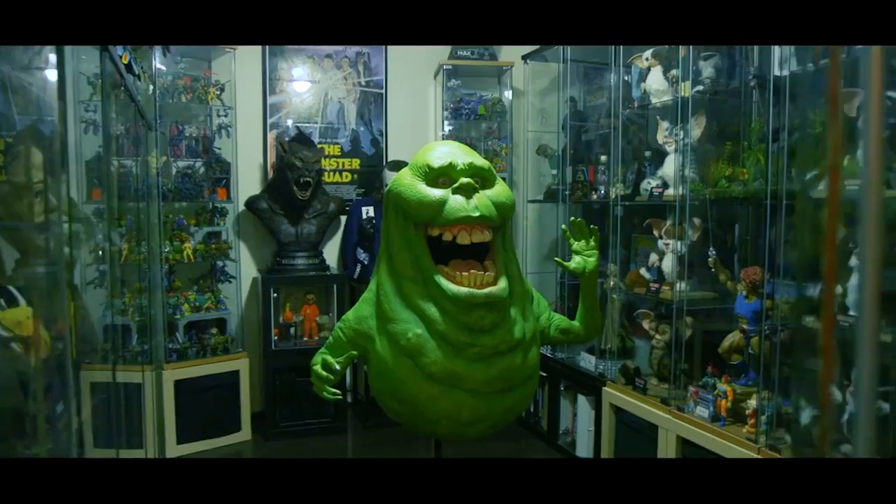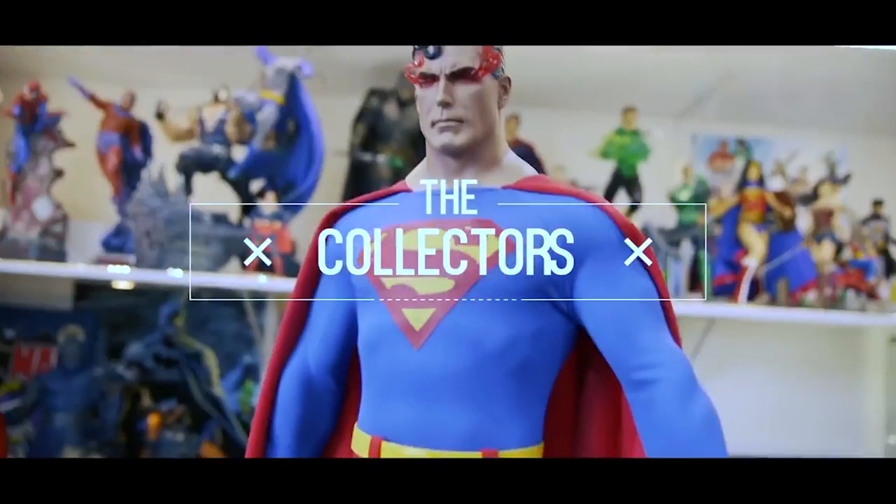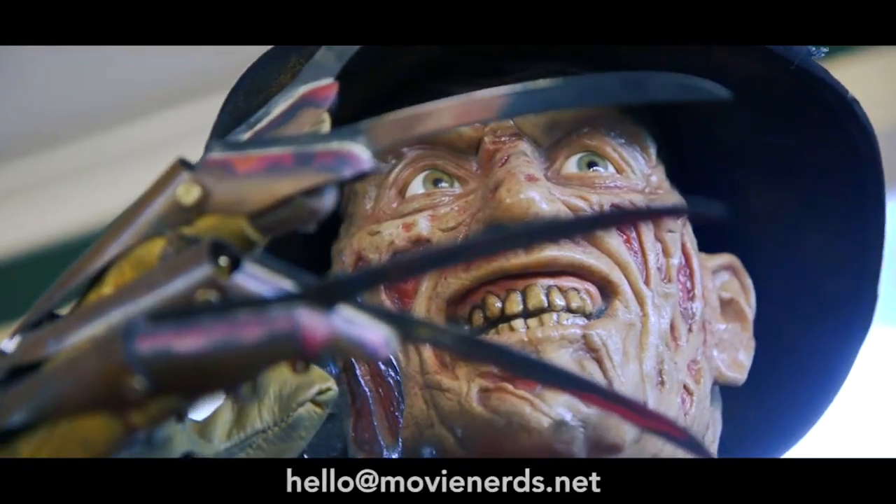Hey nerds, I'm Ryan. I'm Draz. And we are traveling all across Australia, checking out some of the biggest and best collections for our new series, The Collectors. If you have a collection big or small that you think should be featured, make sure you get in touch with us via email or comment below, so you can have your collection on the next episode of The Collectors.